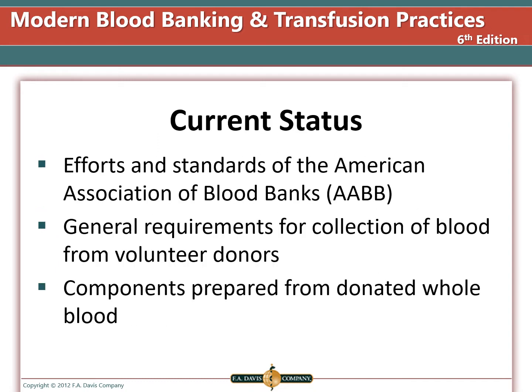In general, the AABB sets standards for transfusion medicine and donor collection. Usually the AABB and FDA requirements will align, although occasionally they will not, and you have to use the stricter standard. Most components are prepared from whole blood, but we also have the ability to collect those products via apheresis.